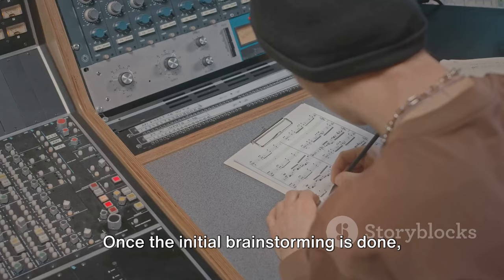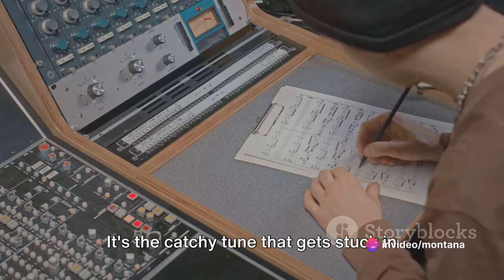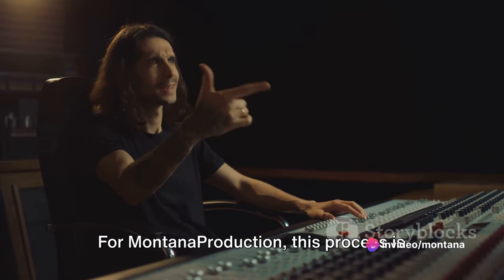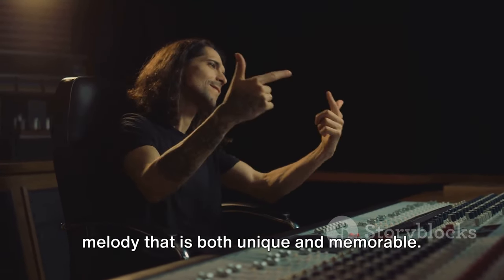Once the initial brainstorming is done, it's time to create a melody — the backbone of any track. It's the catchy tune that gets stuck in your head and makes you hum along. For Montana Production, this process is like sculpting. They start with a rough idea, chipping away and refining it until they have a melody that is both unique and memorable.